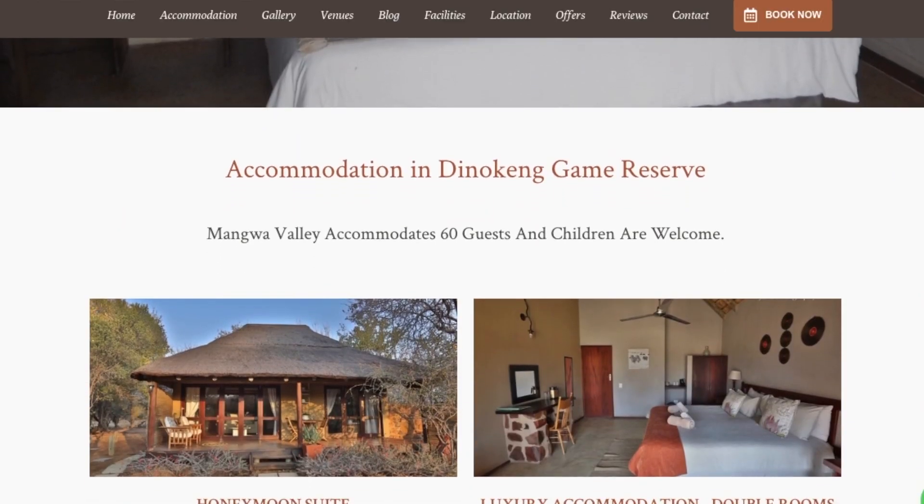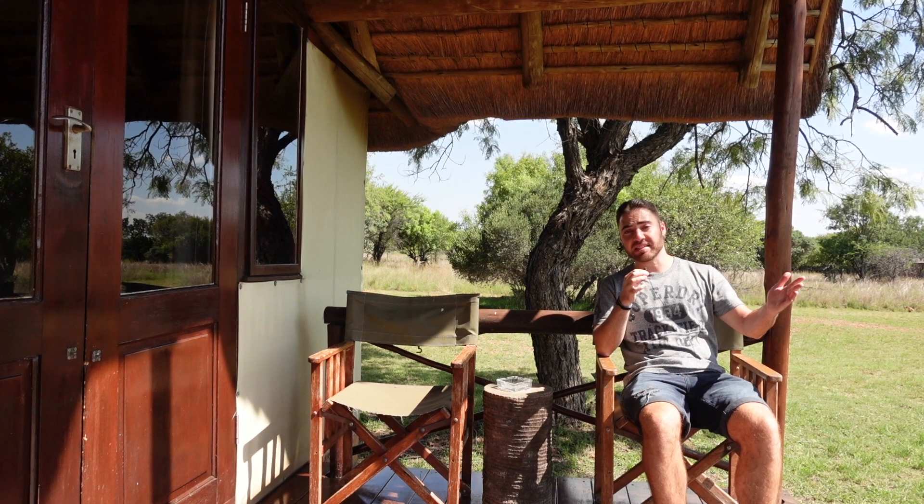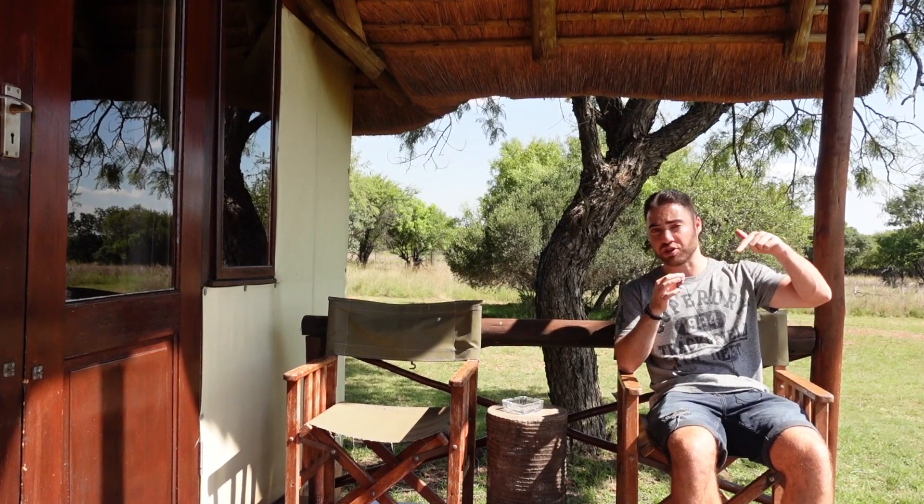There is a honeymoon suite, double rooms, luxury tents, and chalets that sleep between 6 and 8 people. If you want to come stay in any of these rooms at Mangua Valley Game Lodge, I'll leave a link to their website down in the description below.